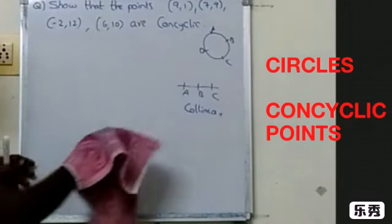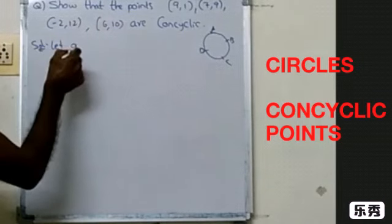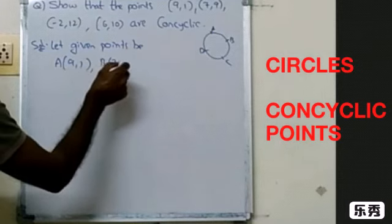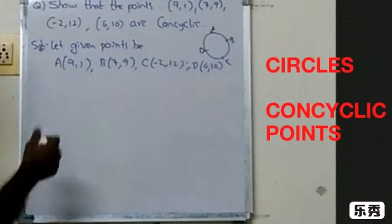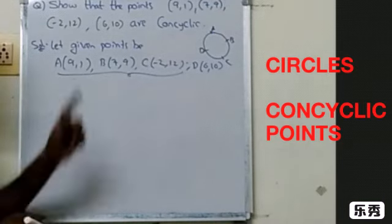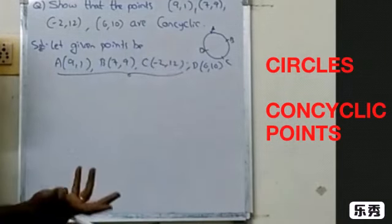What is the method of proving con-cyclic? The method is: first, take the given points as A, B, C and D. Then find the equation of the circle passing through the first three points, just like we did in the previous sum. After that, substitute point D into the equation — if you get 0, it means the points are on the same circle.